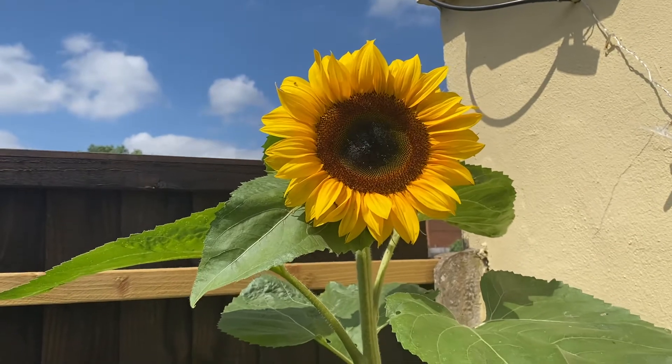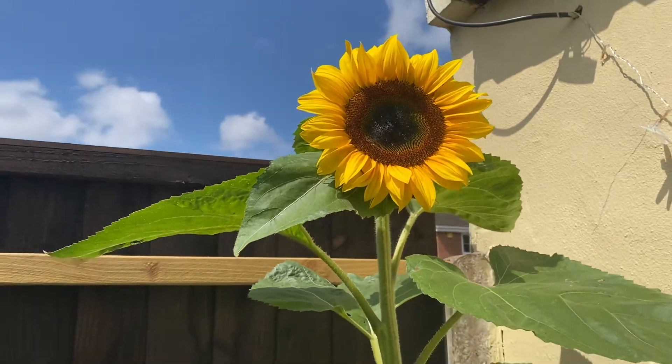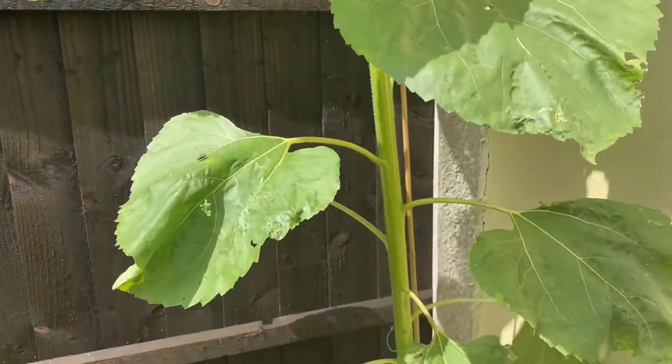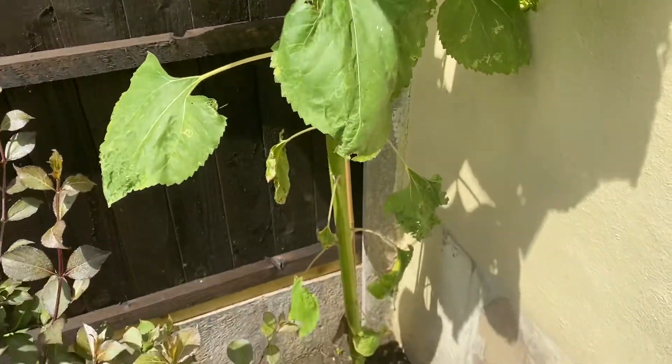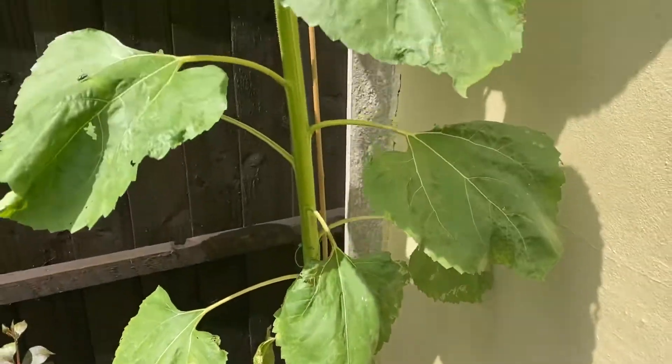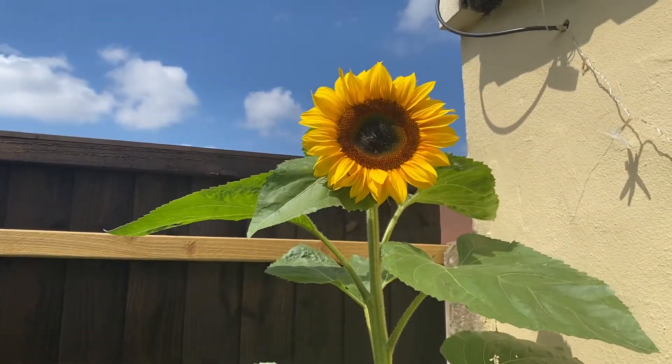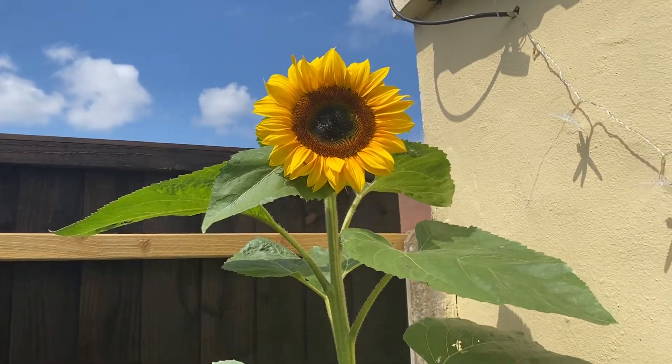Isn't that just lovely? How can such a big amount of life come out of such a tiny seed? It's a really small seed and look at the size of it — so quickly. I'm amazed, I'm gobsmacked.